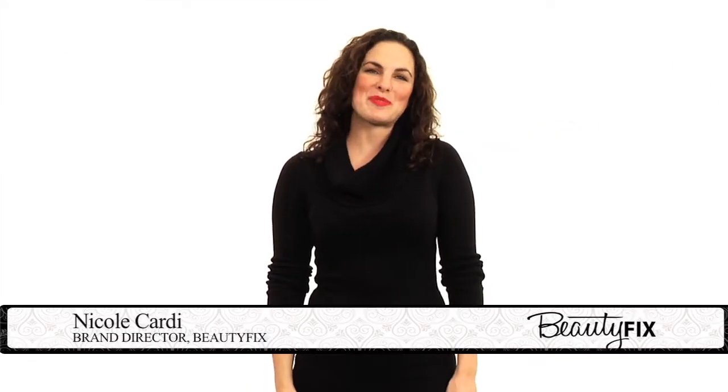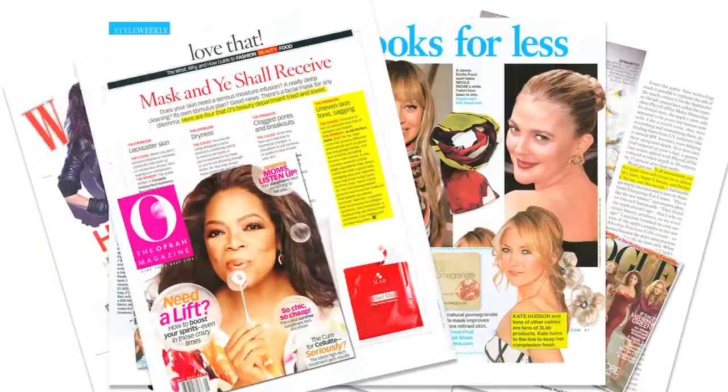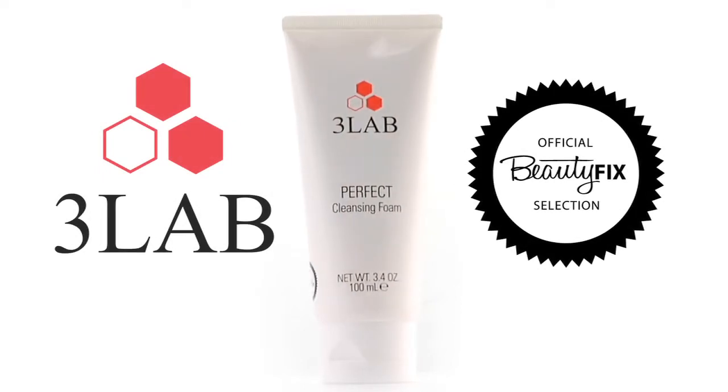Hi, my name is Nicole Carty and I'm the brand director for BeautyFix.com. I'm excited to tell you about a cleanser that one of our favorite brands, 3Lab, created exclusively for BeautyFix members.